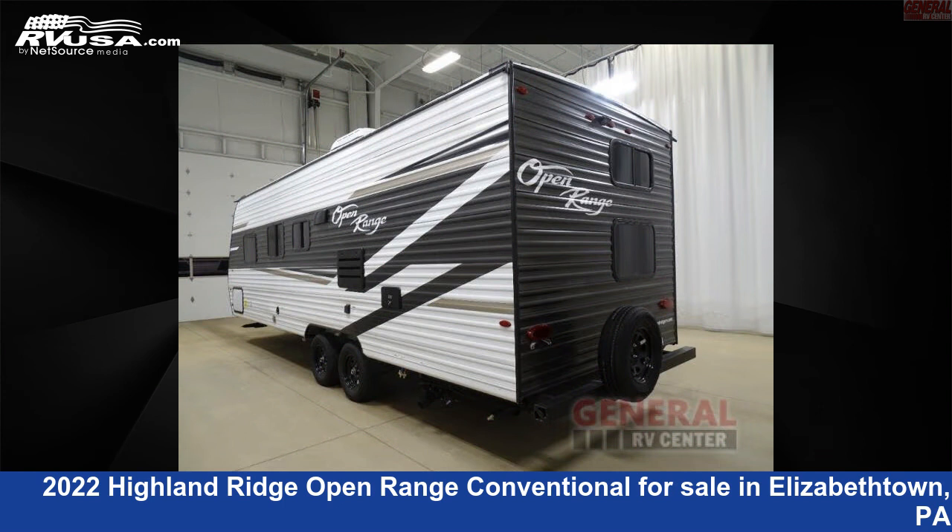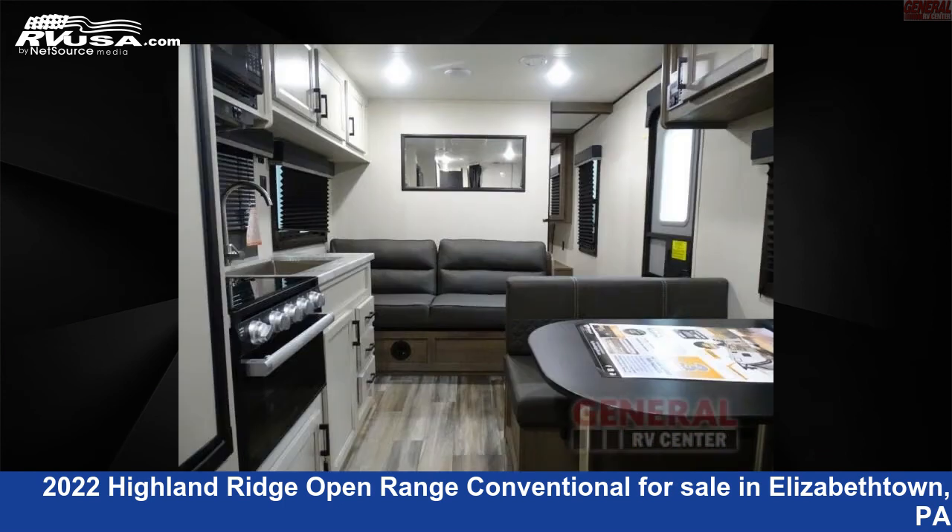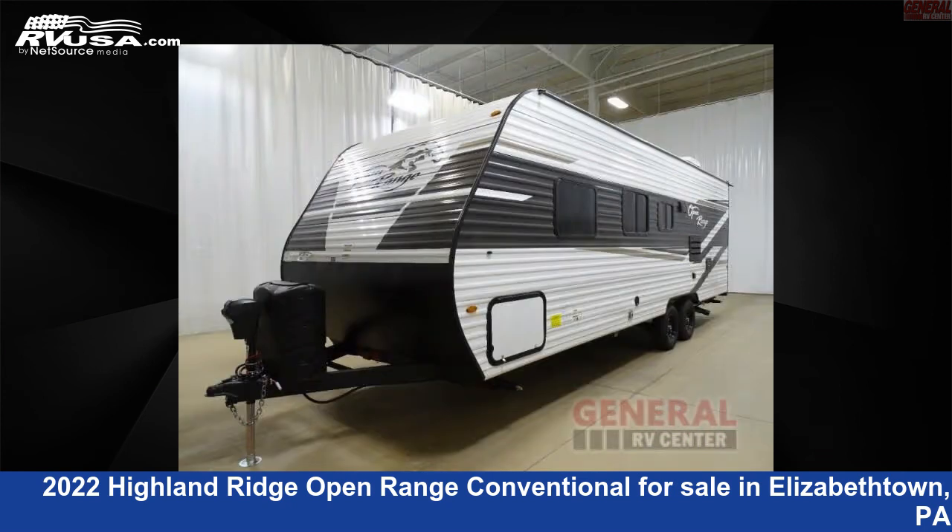This new Highland Ridge is 29 feet 0 inches in length and features sleeps 8 and 42 gallons fresh water capacity. The floor plan layout of this travel trailer features a bunkhouse and front bedroom.